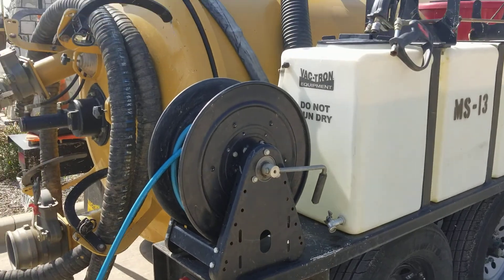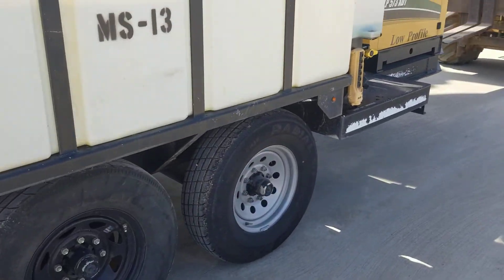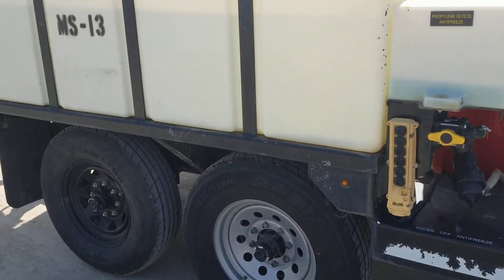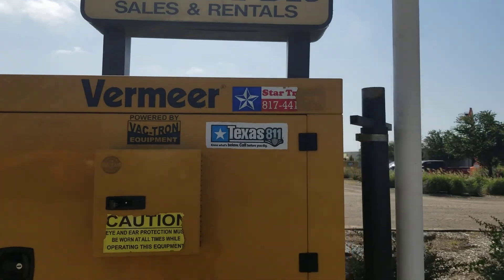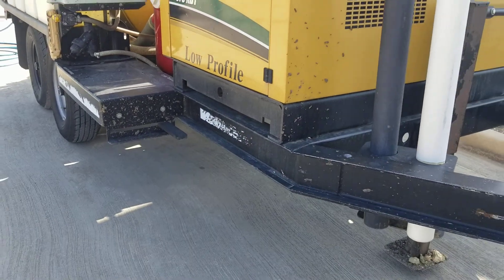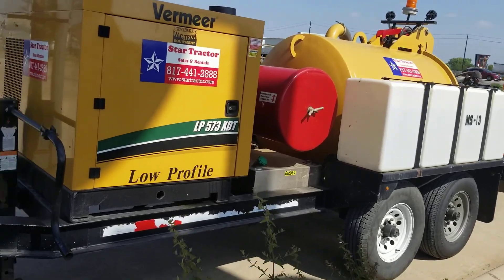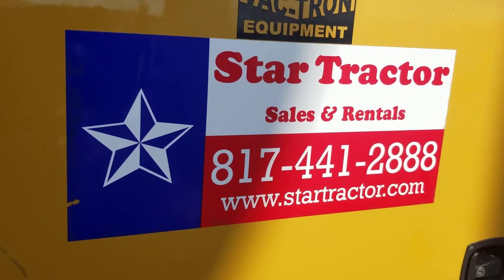Nice, nice Vactron. Now, if you're looking to rent something like this, give me a call at 817-733-3799. Beautiful LP 573. Good looking machine. Again, give us a call at 817-733-3799.